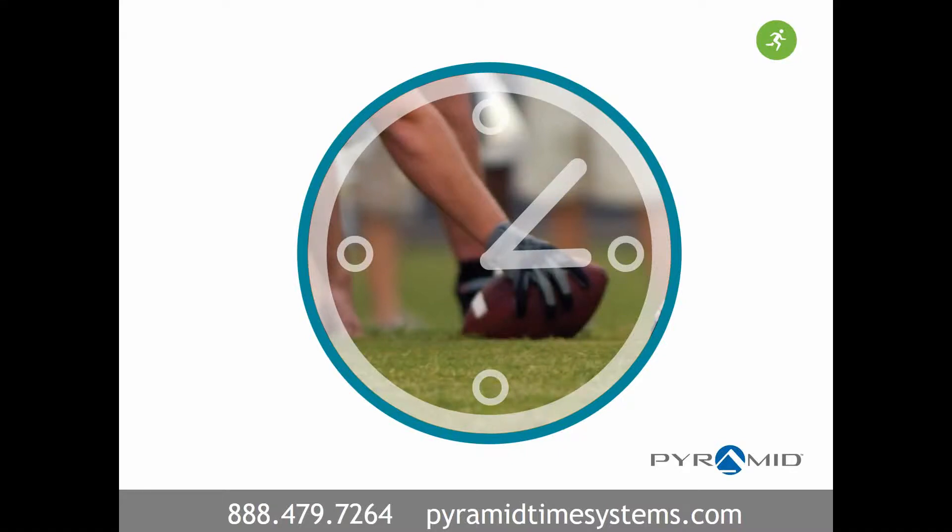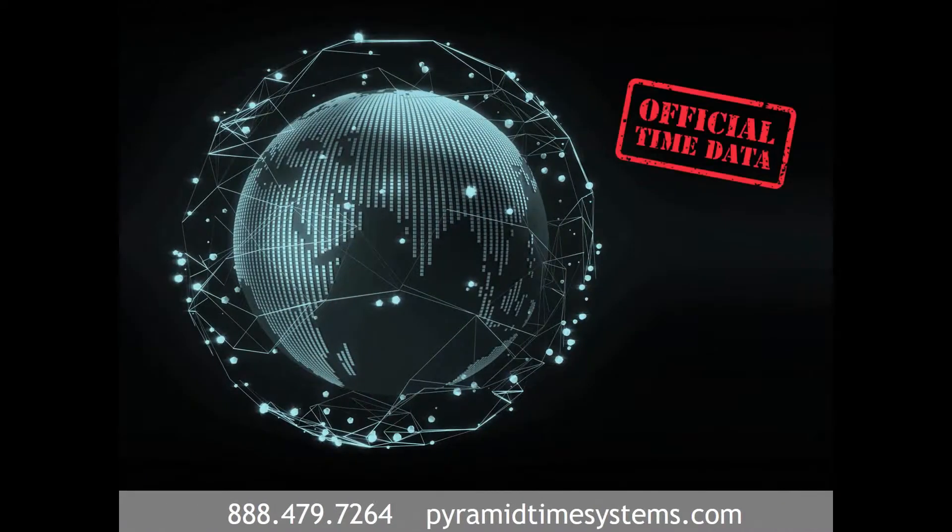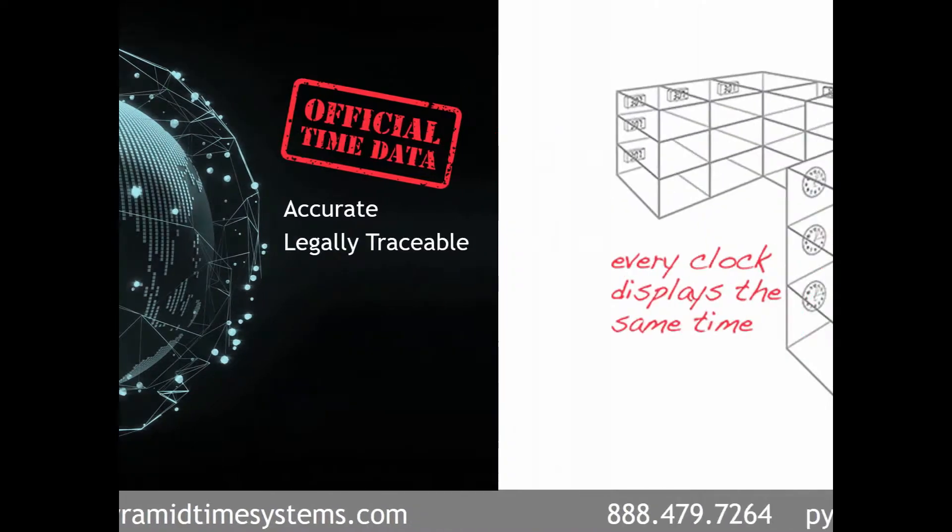Precisely synchronized time is essential to managing sports training operations. Training schedules, practice sessions, and meetings are dependent upon accurate timing. Synchronized clock systems reference official time data, such as coordinated universal time and GPS, to provide accurate, legally traceable time.